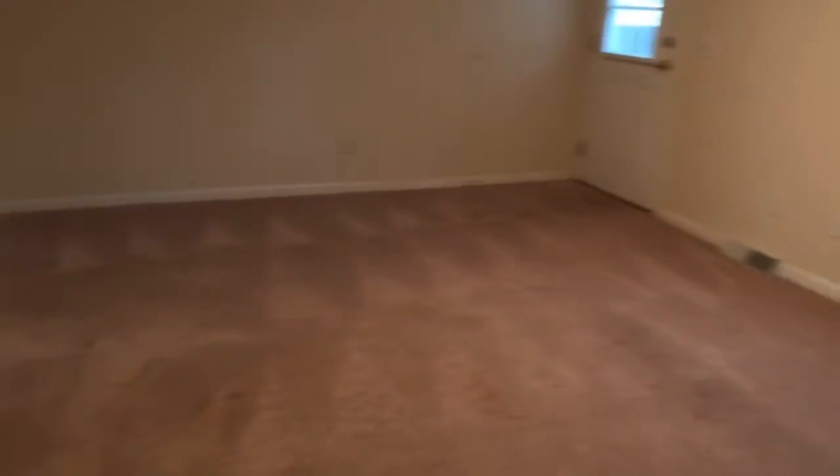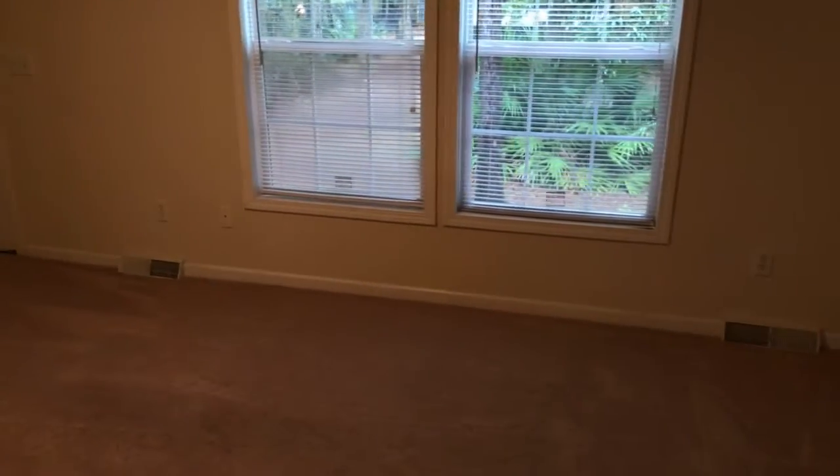Good size living room — you could make it a dining room and living room combination if you wanted to. This is the second bedroom, very similar to the first. A little bit of staining on the walls and on the carpets, but nothing major.